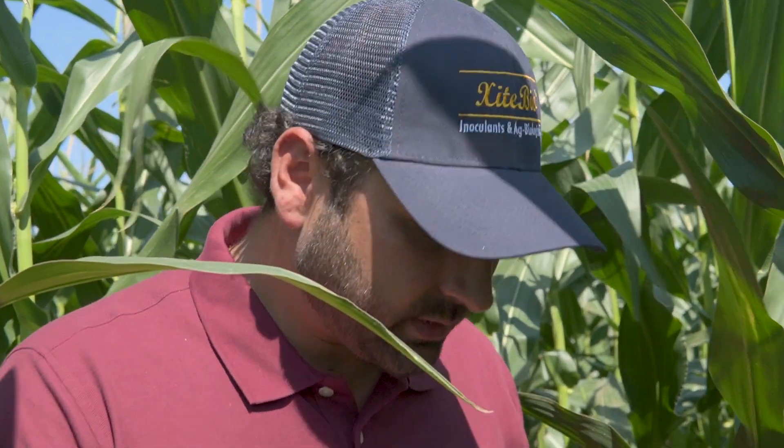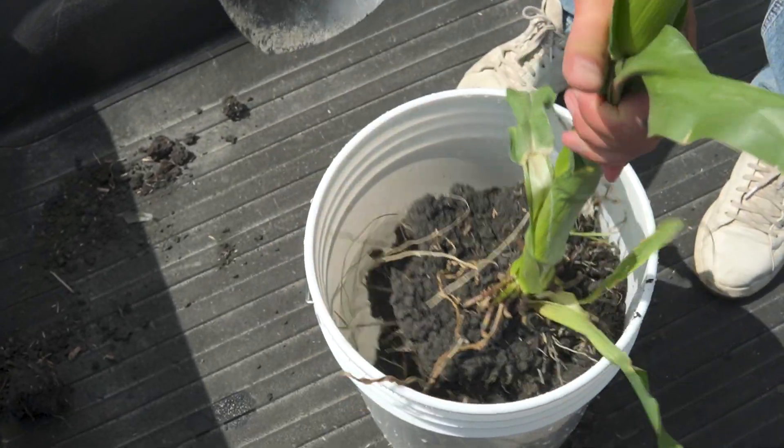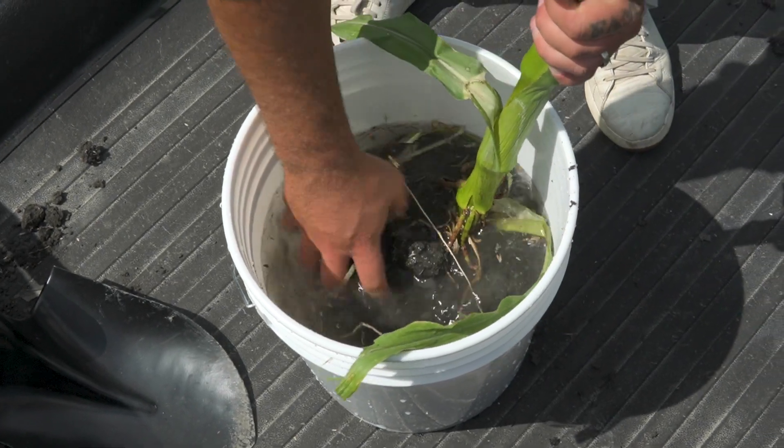I just want to show you some of the root structure that has been developed in this field. I'm going to be digging this root structure up here to the back of the truck. We're going to dunk the corn in the water just to get rid of all the mud, excuse me.